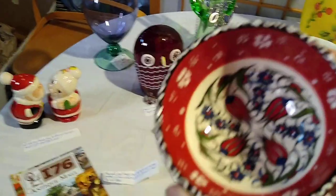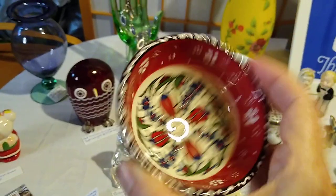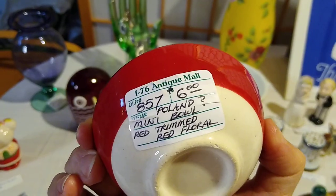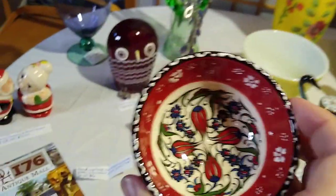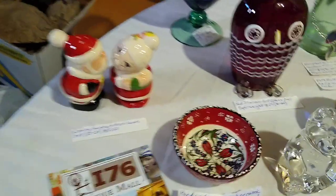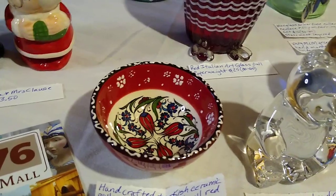This is a handcrafted Turkish ceramic pottery trinket dish bowl in red. I paid six dollars for it. The listing says it might be Poland, but I've been to Turkey and I've picked up several of these bowls, so I'm pretty sure it's from Turkey. It would only sell for about six to twelve dollars — so possibly doubling my money, but probably just going to make my money back.